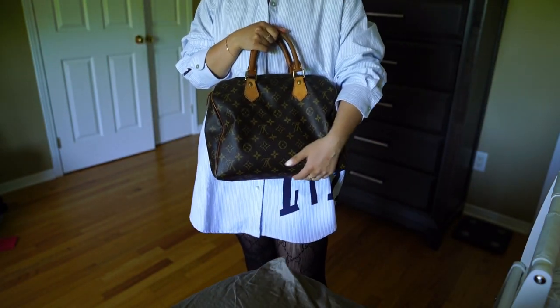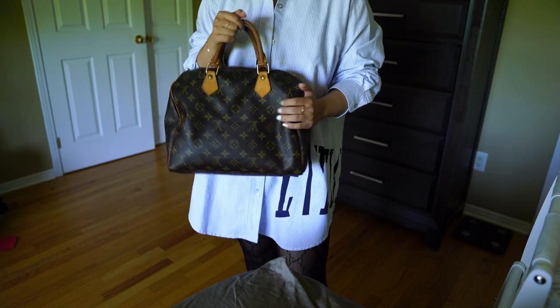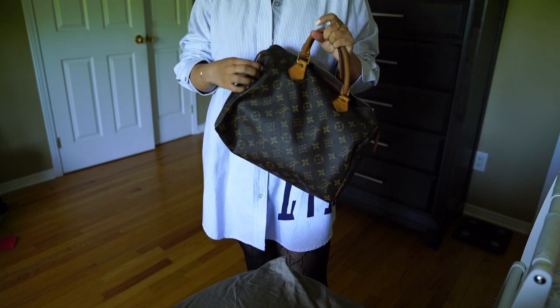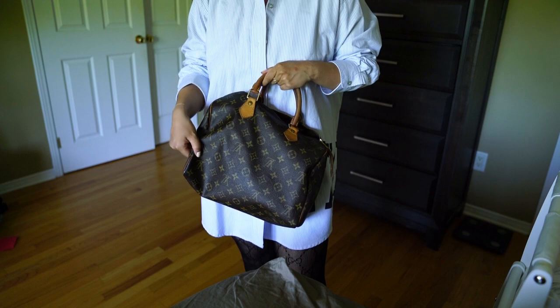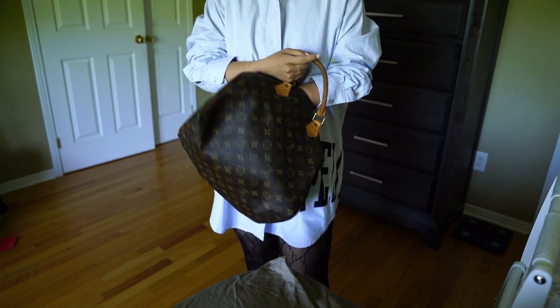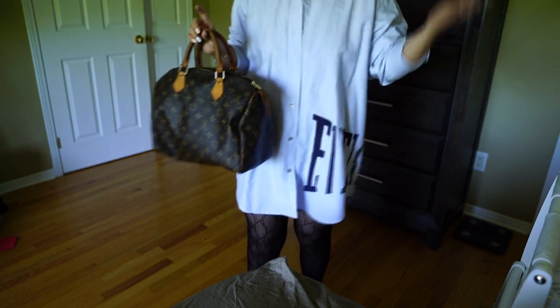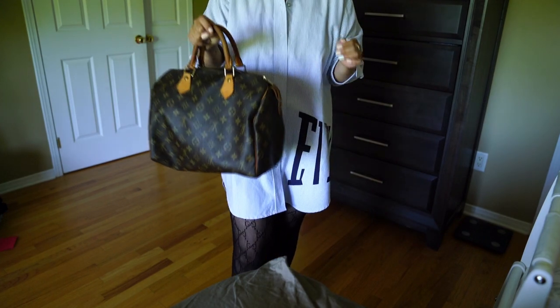It was gifted to me by my dad when I turned 18. At the time, I actually refused to get this bag at the store because I thought it was crazy to spend — I believe at the time it was like $600 something plus tax on a handbag. But he insisted, and of course he knows best.